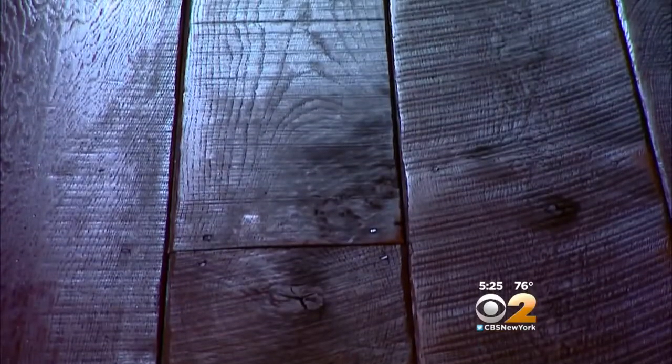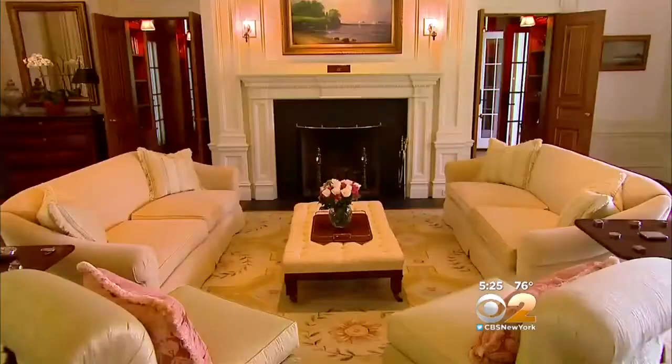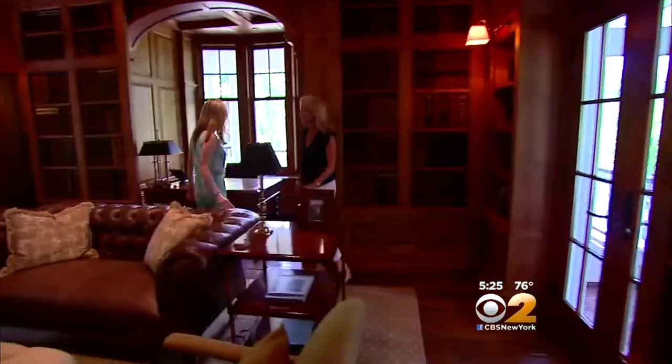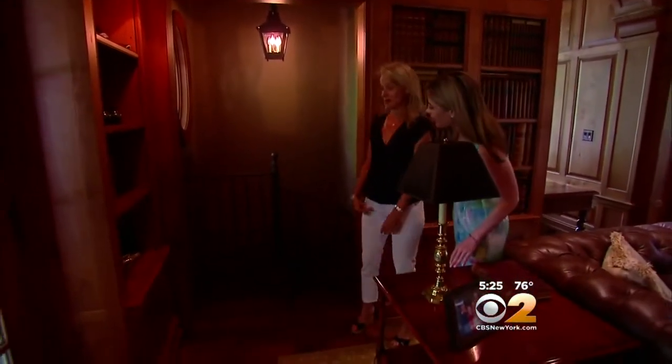The floors are antique random width oak from Canada. This is the formal living room — it's all modelled after photos the family found of older homes. From here you enter a study, filled with books and hidden entrances. And then on this side, even more cool — it goes down a spiral staircase to a pub. We'll show you the pub in a little bit.